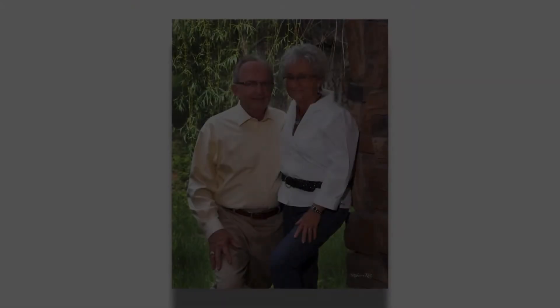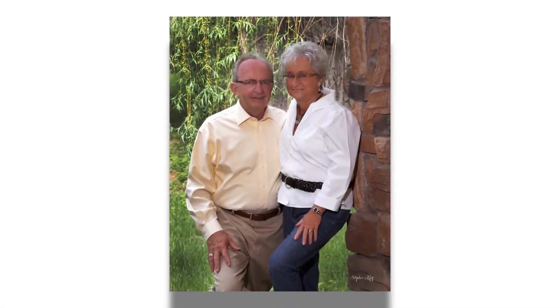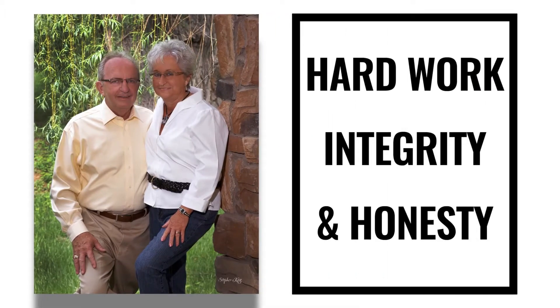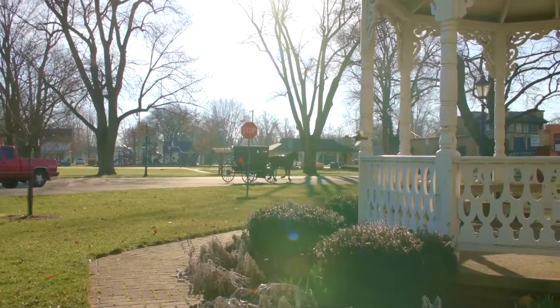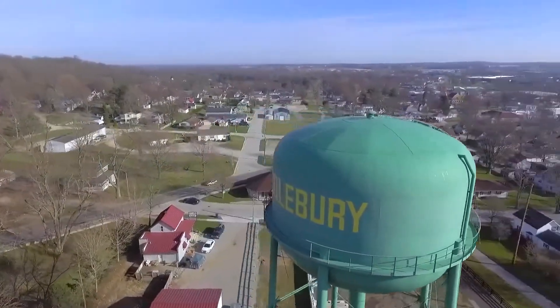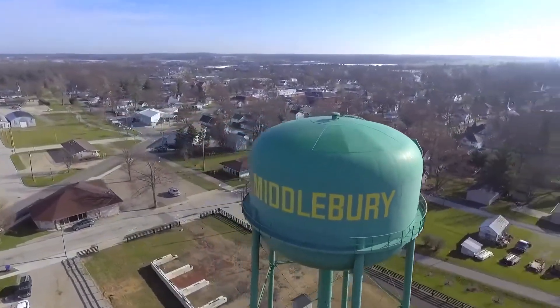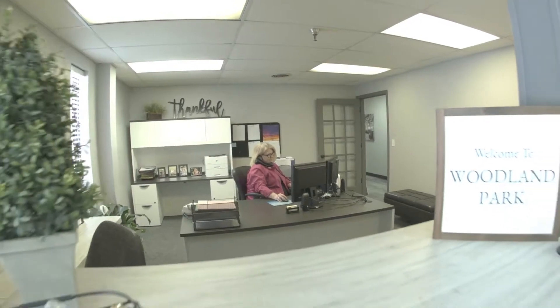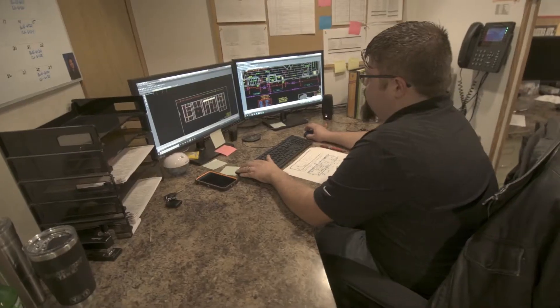In 1983, Ernie and Edna Yoder set out to build a company whose values reflected their Amish heritage — hard work, integrity, and honesty. And so, right within their Amish community, they started Woodland Park. And since then, Woodland Park has been leading the industry in both quality and innovation.